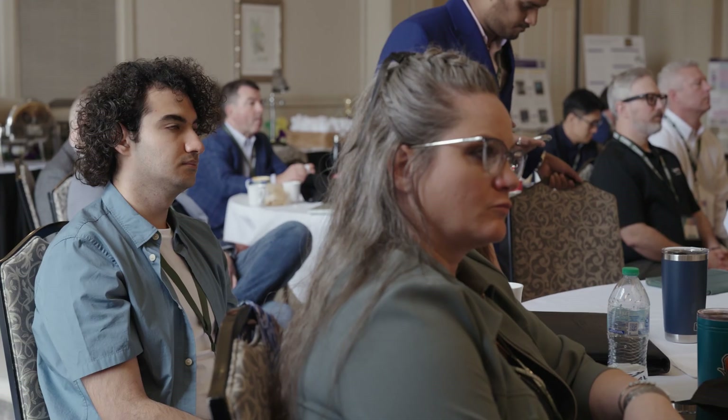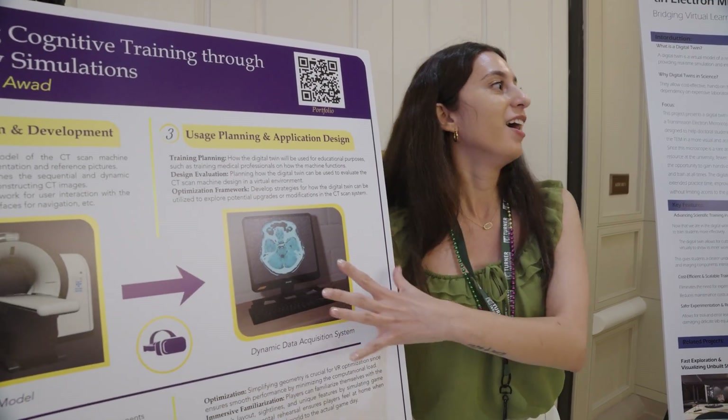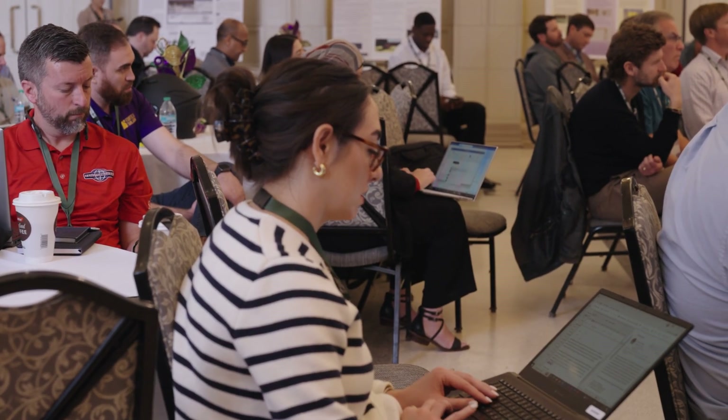Bentley's Dustin Parkman believes today's students are uniquely positioned to advance the field. The kids — they are the future of this. They are the ones that are going to be the next leaders of our industry. And because they're digital natives, many of these tools and technologies are not going to be a learning curve for them. It's in their DNA — it's how they've grown up.